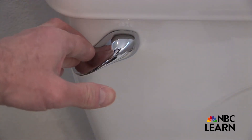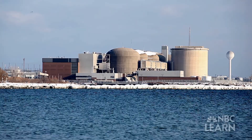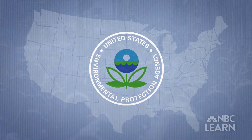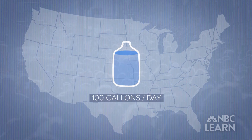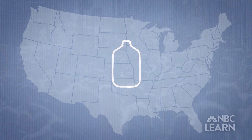Wastewater. It's what gets flushed down the toilet, rinsed down the drain, and produced by places such as factories, workplaces and homes. According to the U.S. Environmental Protection Agency, the average person uses about 100 gallons of water a day, with almost all of it turning into some form of wastewater.